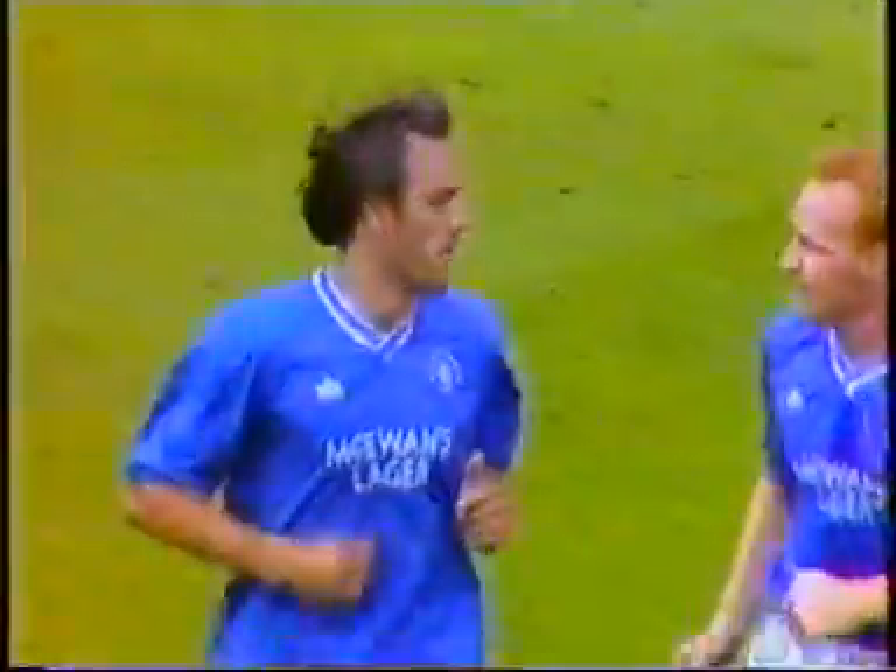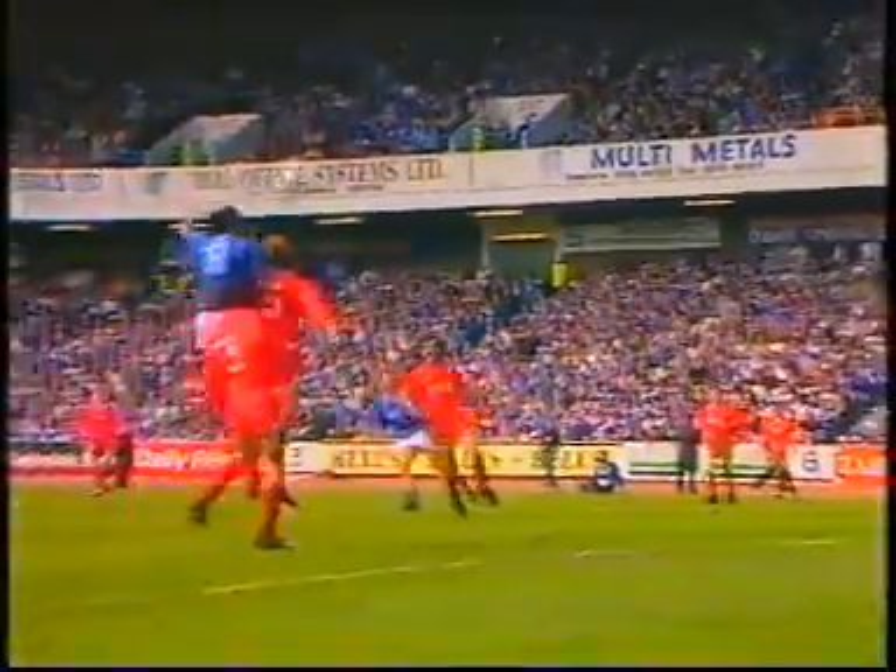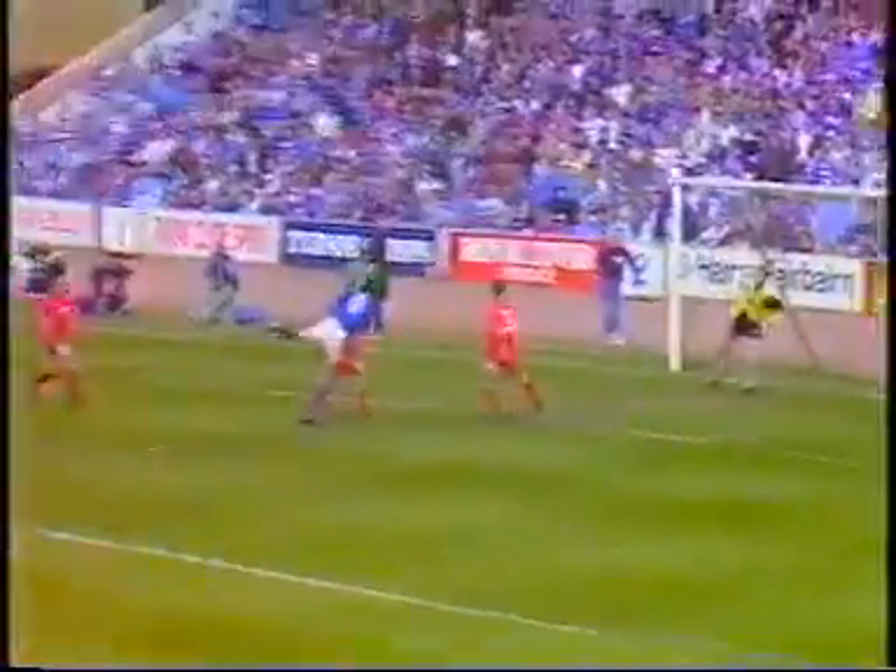A match full of tension, but Mark Hately has settled things undoubtedly for Rangers with a glorious headed goal after 40 minutes, set up by Mark Walters. Rangers had territorial advantage throughout the first half. Aberdeen coping extremely well defensively until that inspired goal from Hately. So at half-time at Ibrox, it's Rangers 1, Aberdeen 0.